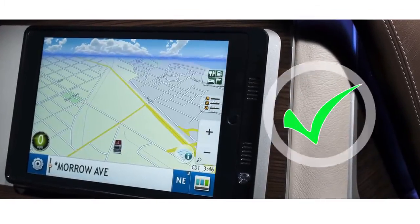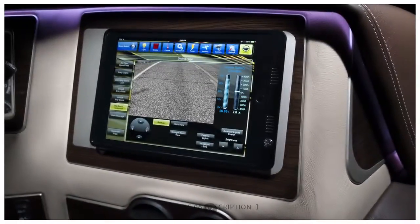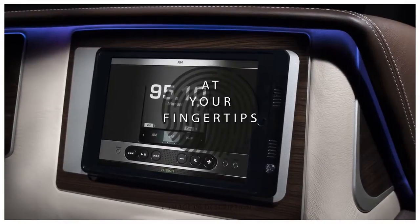GPS? Check. Battery levels? Check. Security cameras? Check. It's all right there at your fingertips.